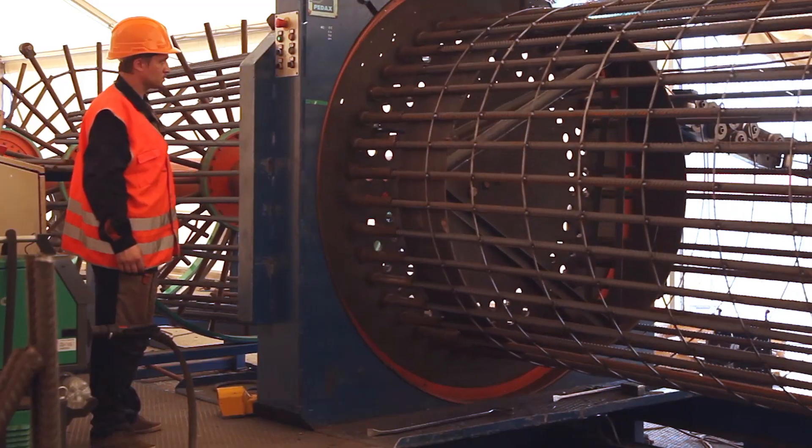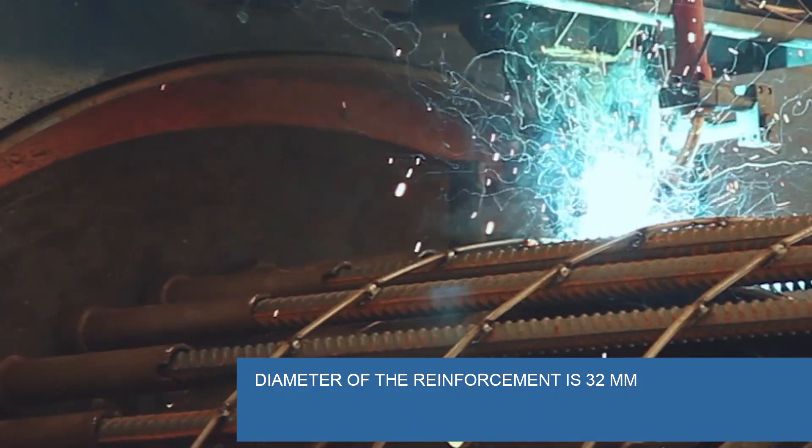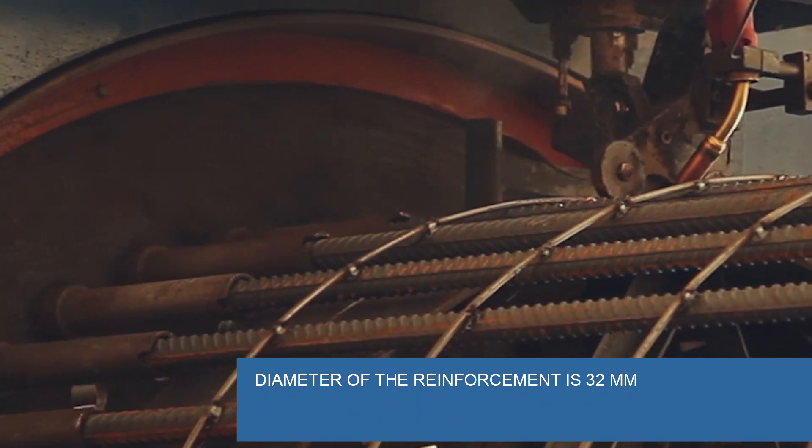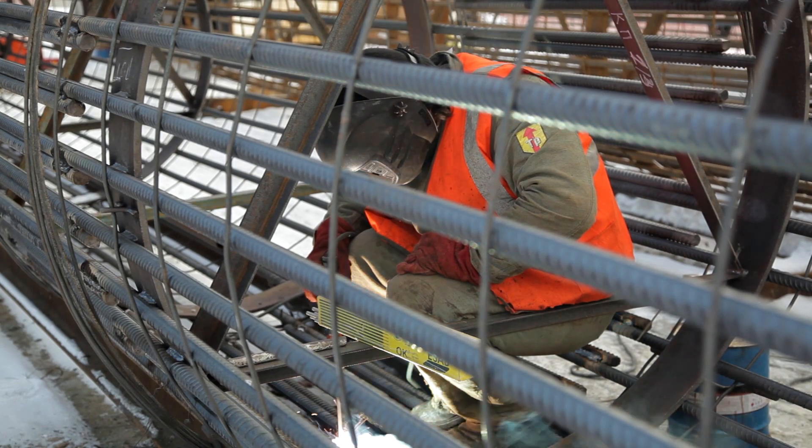The prefabricated base of the cage is manufactured at a steel plant and brought to the construction site to be further assembled and reinforced. A cage is equipped with a duct for cables that transmit signals from pressure and ultrasound sensors located along the whole pile shaft.